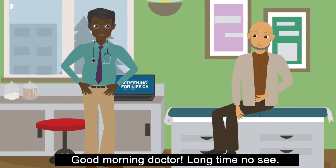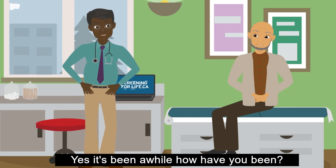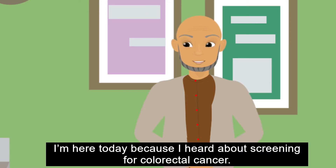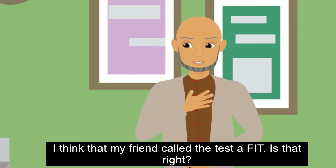Good morning, Doctor. Long time no see. Yes, it's been a while. How have you been? I've been busy with, you know, life, work, family. I'm here today because I heard about screening for colorectal cancer. I think my friend called the test a FIT. Is that right?